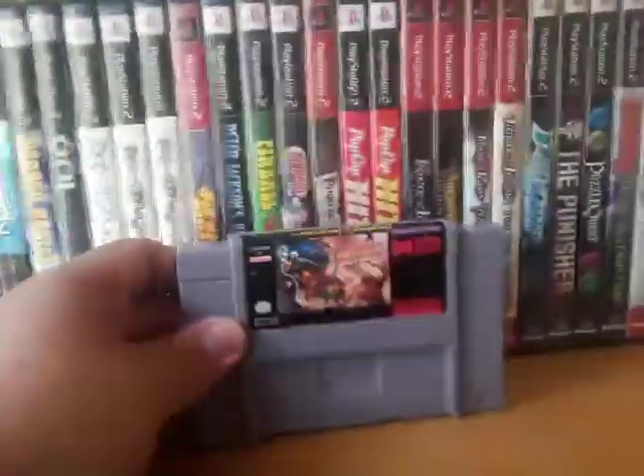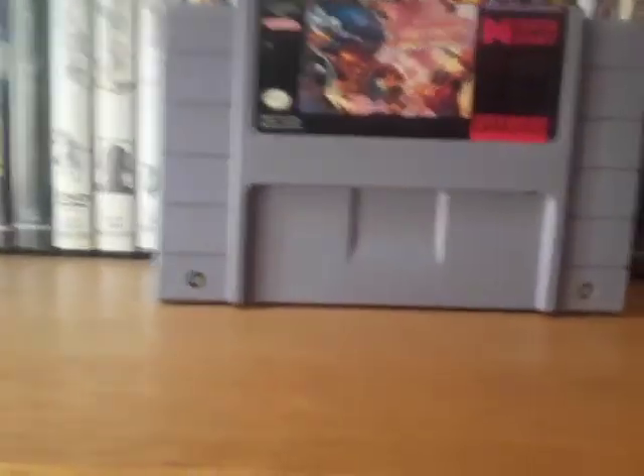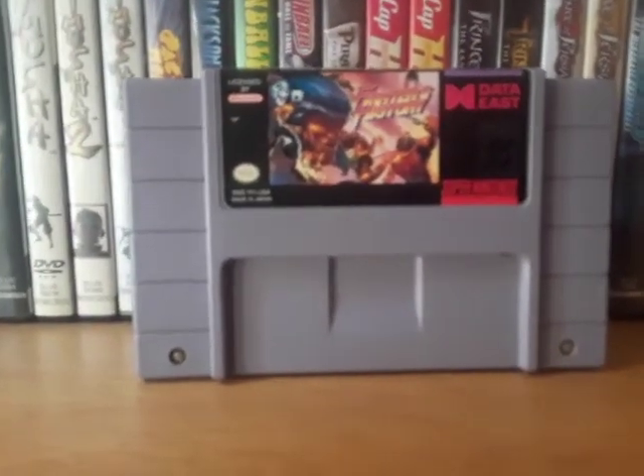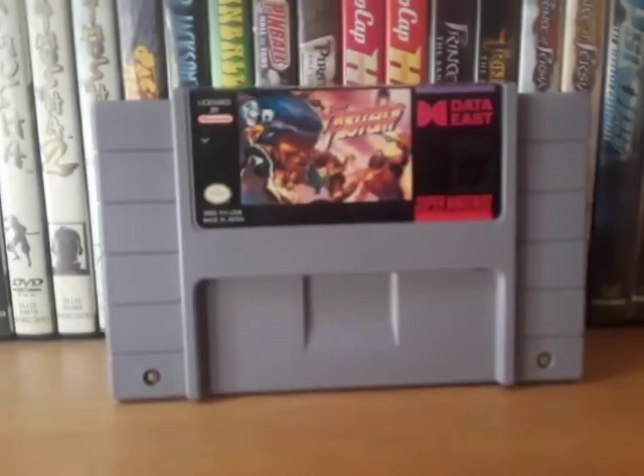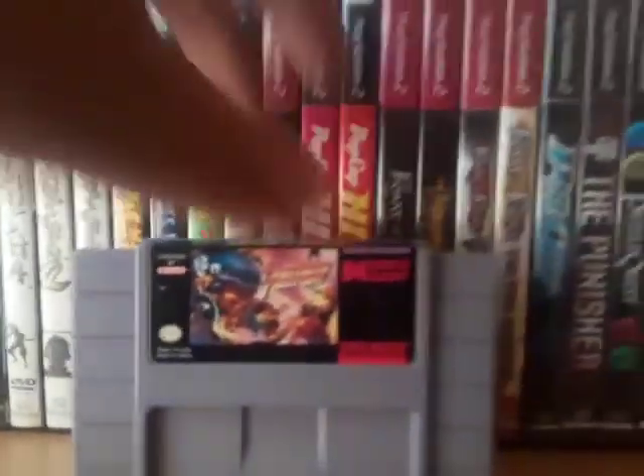On to the physical stuff. We have Fighter's History — a friend of mine told me this game was actually pretty good and to give it a shot whenever I came across it. And yeah, it's actually not bad.